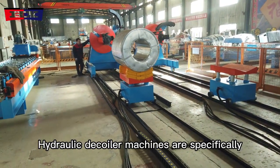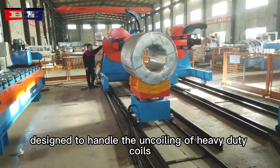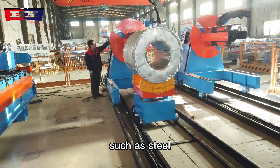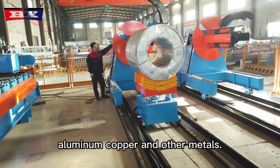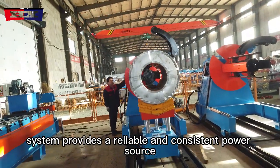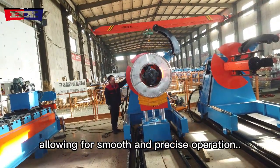Hydraulic decoiler machines are specifically designed to handle the uncoiling of heavy-duty coils or rolls of material, such as steel, aluminum, copper, and other metals. The hydraulic system provides a reliable and consistent power source, allowing for smooth and precise operation.